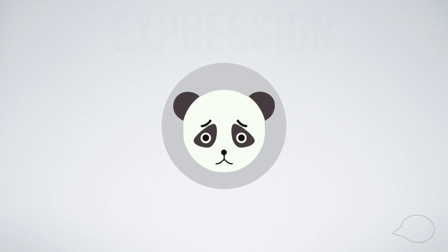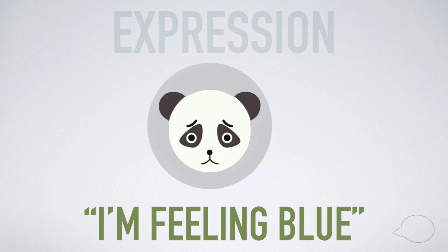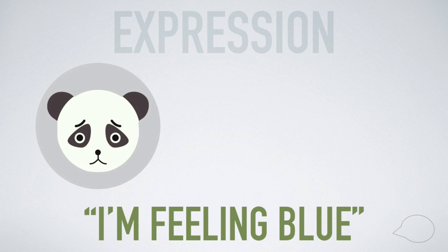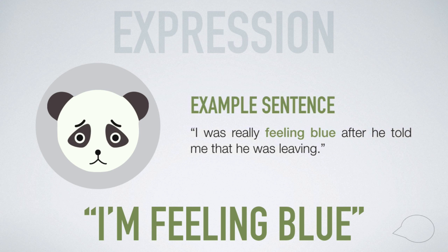The first way to express being sad is with the English expression: I'm feeling blue. This English expression means that you are feeling unhappy or depressed. An example of how to use this expression is: I was really feeling blue after he told me that he was leaving.